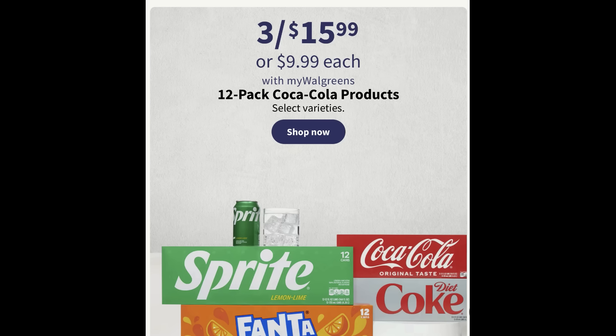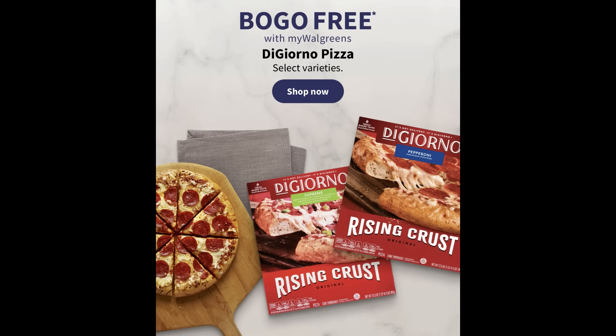Soda is still pricey — Coca-Cola is three for $15.99 or $9.99 each, which is at least down from last week's three for $19.99. And DiGiorno pizza — select varieties are buy one, get one free. These are usually around $9 per pizza, so getting two pizzas for $9 is a great deal. They're the rising crust variety, so they're really thick, full pizzas.